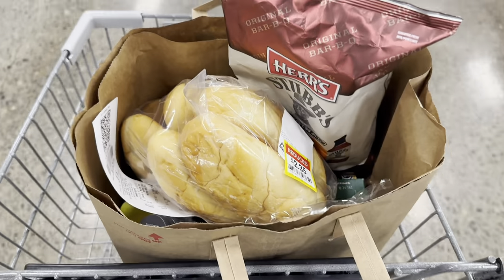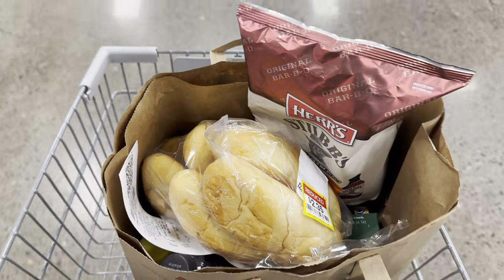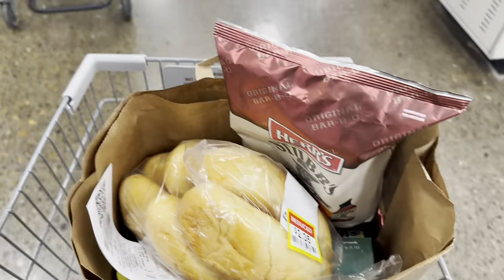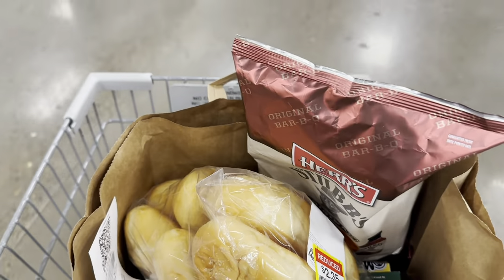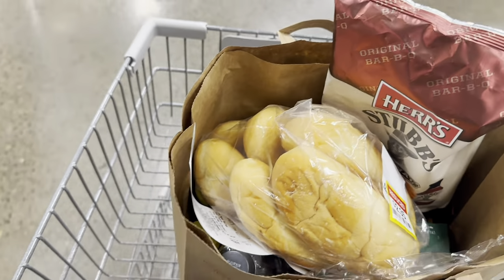Alright guys, here are the clearance items I got today along with a couple of waters. I spent a total of seventeen dollars and I'm pretty satisfied with what I found. I didn't come in here to get much, but I always like to check it out and see what I can find. Thanks for watching!